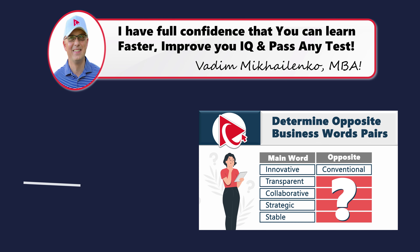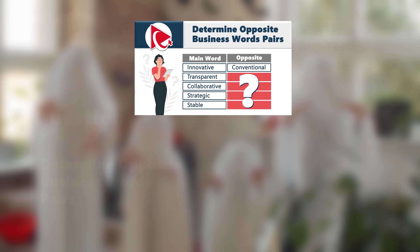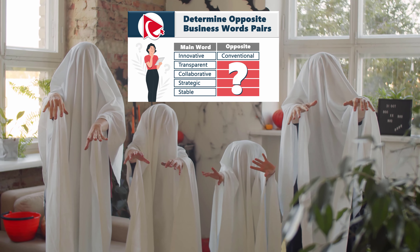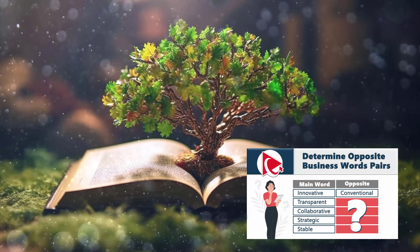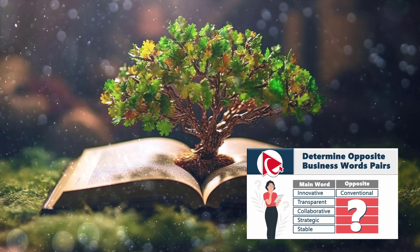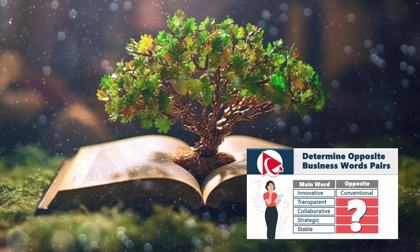Some might argue that attempting this problem is like playing hide-and-seek with a ghost — it may seem elusive, but with a little persistence you will uncover the mystery. But I see this question like a garden of opportunities: it may be a seed that when nurtured grows into knowledge.